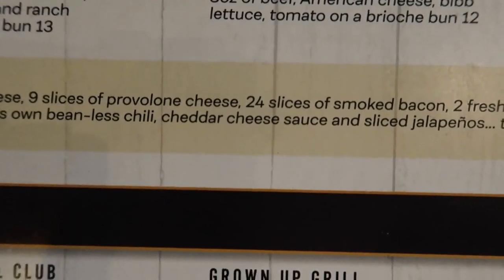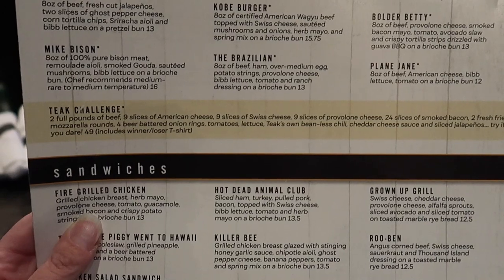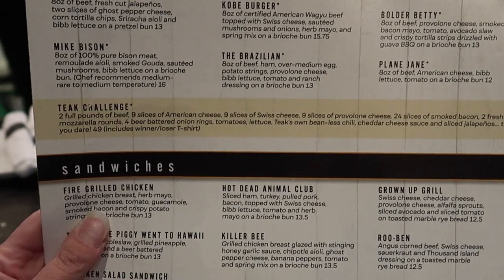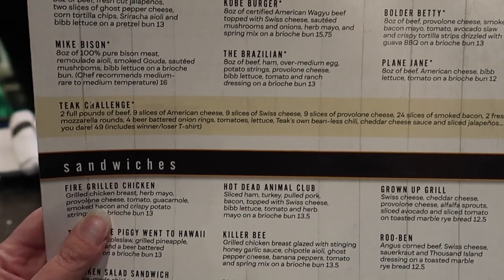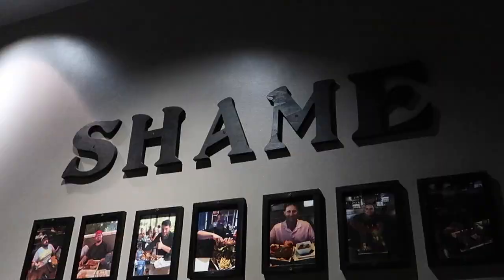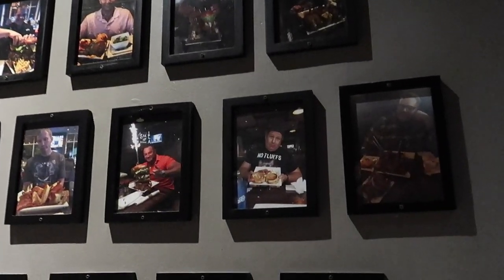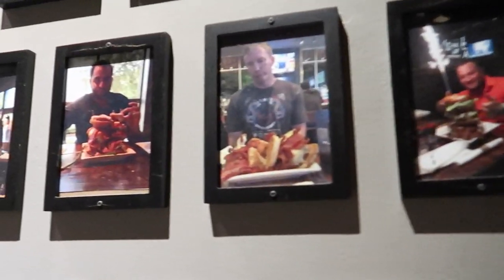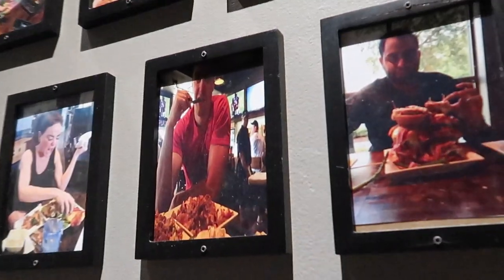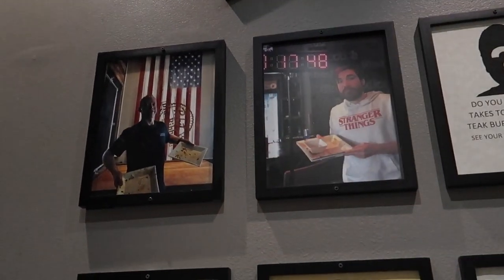24 slices of bacon — $49. I think I read online you get 45 minutes to finish it. I couldn't do it. For the burger challenge, they do have a wall of fame and shame. No shame, guys — you all did a very good job and I'm sure a lot better than I ever could have done. That is a lot of food. Only two people on the wall of fame.